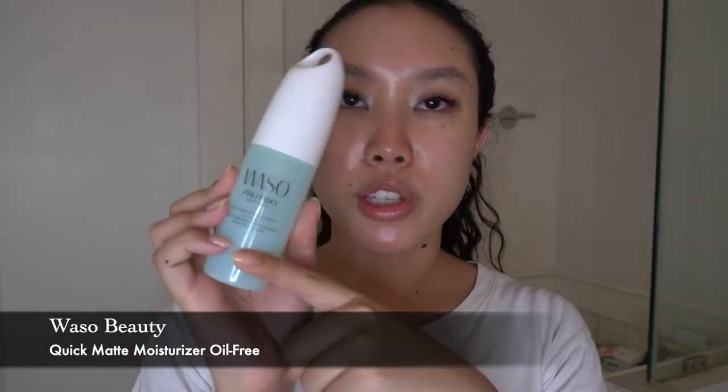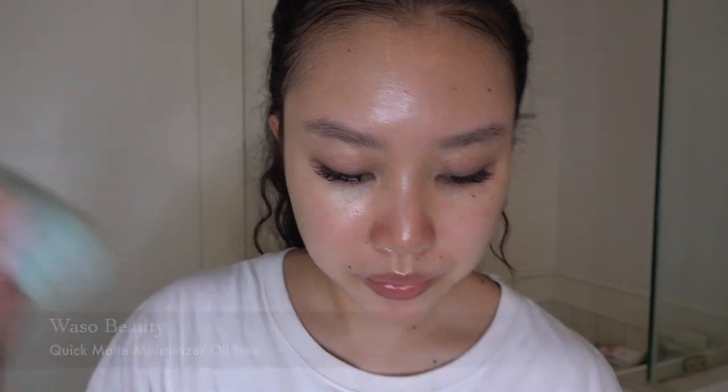Up next is moisturizer — this is the Waso Shiseido Quick Matte Moisturizer, which is actually oil-free. I'm almost out of this, so I'll just do one pump because it's really quite liquidy. I run it around my hands and of course massage it onto my face. Very light scent and easy to use. I'm almost done — just one more product.